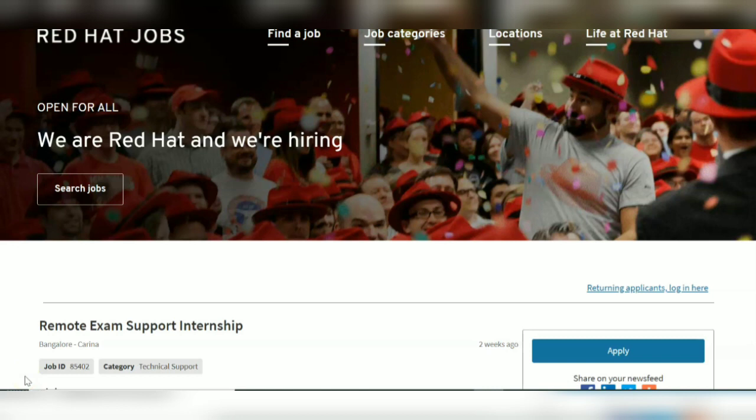Red Hat Bangalore location is recruiting for the post of Remote Exam Support Internship. What you're going to do in this job is you will be assisting people who are giving exams in Red Hat.